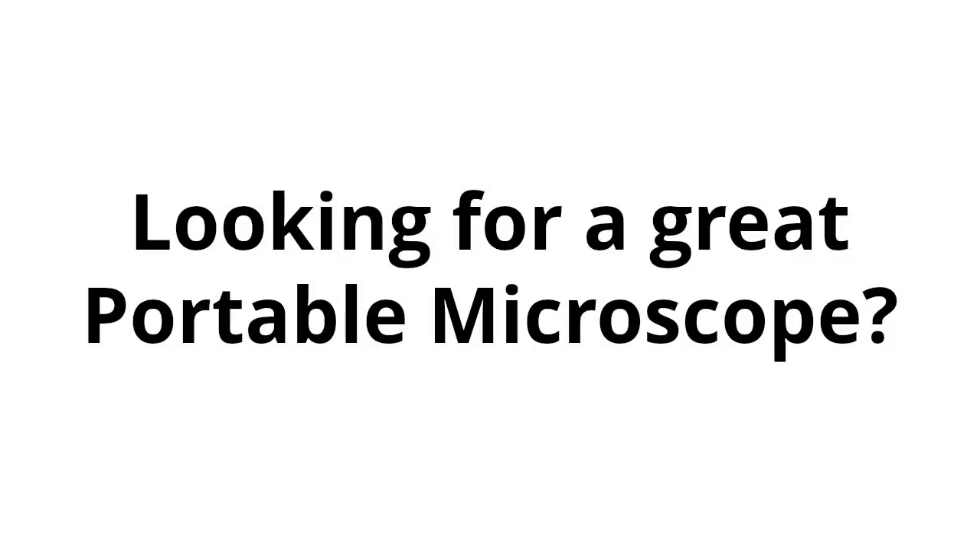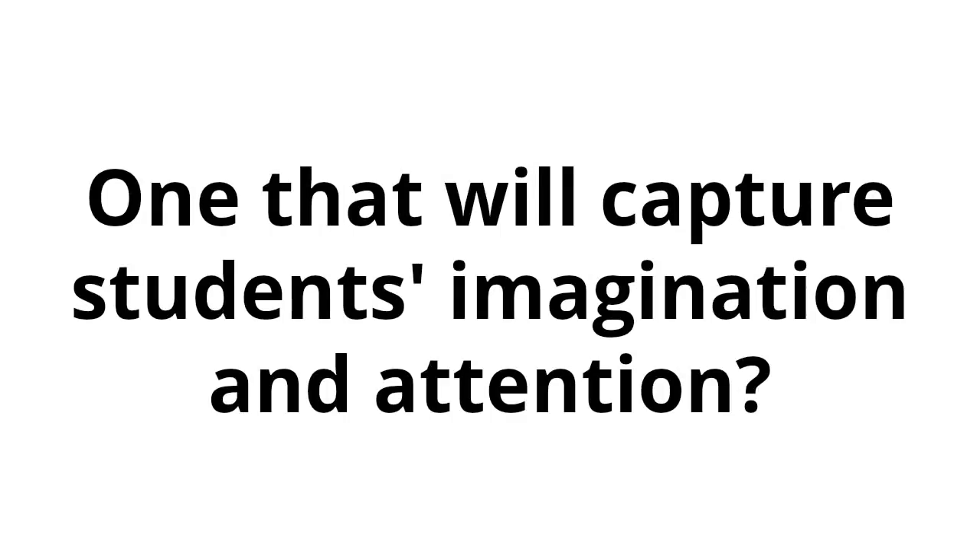Portable microscope. Looking for a great portable microscope? One that will capture students' imagination and attention?